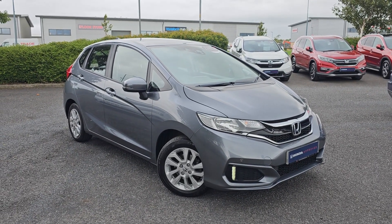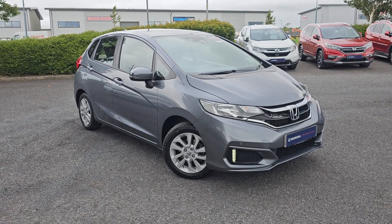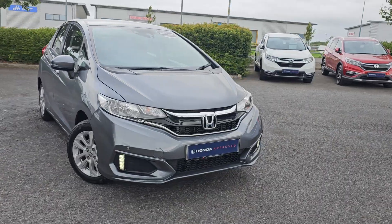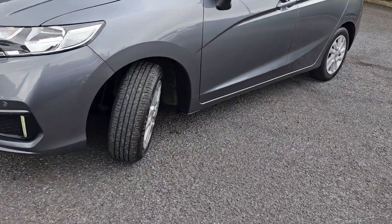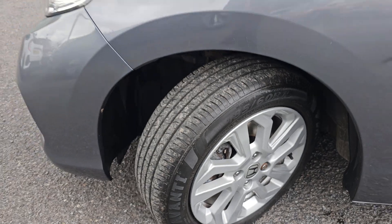Hi everyone, it's Liam from the Blackpool Honda dealership, hope you're all OK. Today I've got a quick video walk around of this 1.3 Jazz SE Navi. Now as you've probably noticed, you get the LED daytime running lights, you also get four front parking sensors, and you also get the 15 inch painted alloy wheels as standard.